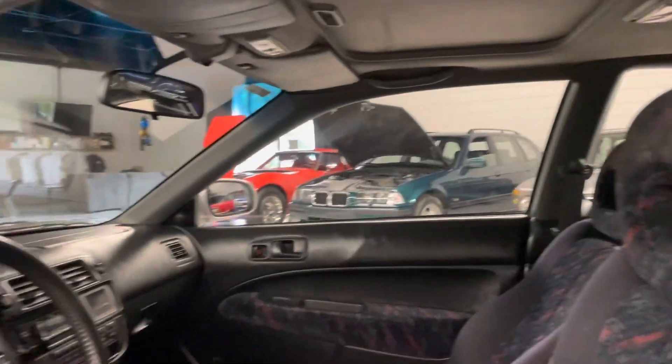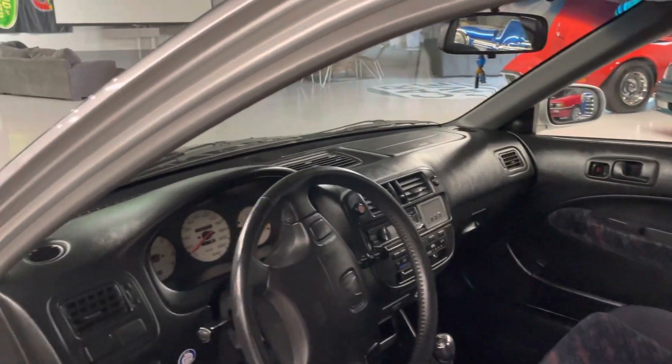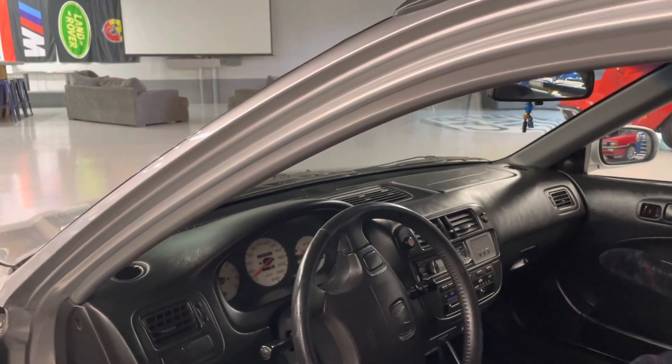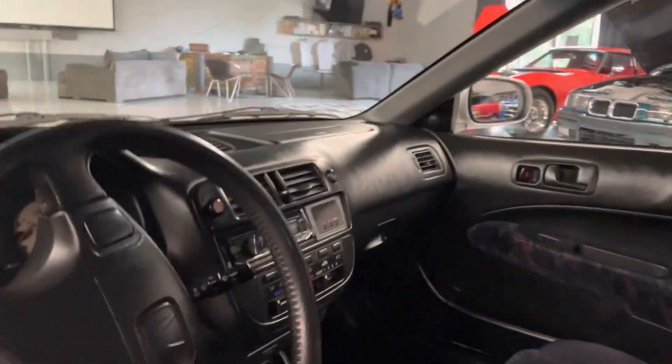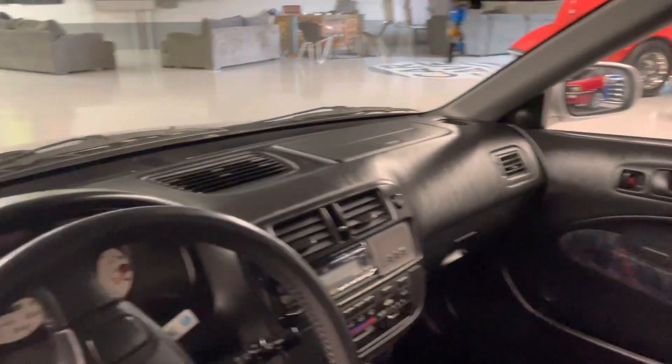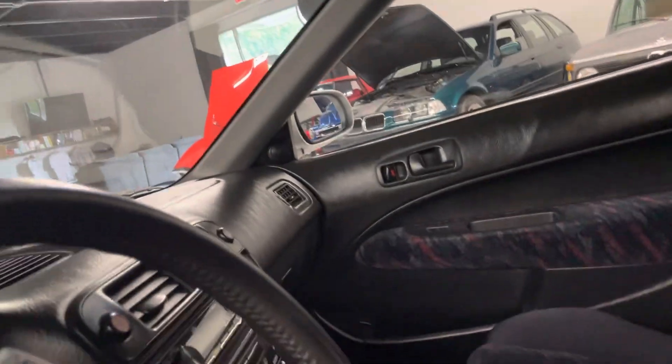You have a sunroof — operates well, smoothly. Power mirrors, power windows, power steering, power brakes obviously. AC blows cold. Dash is in good condition. We left the previous owner's little knick-knack up there — looks like a little bead.